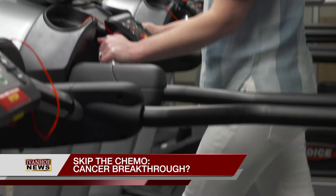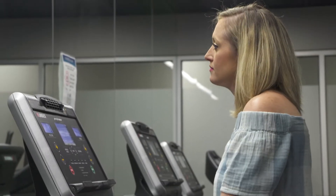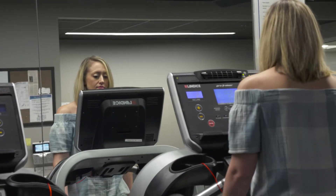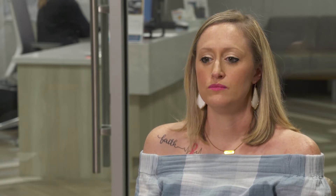For people with cancer, chemo and radiation can be life-saving, but they can also cause serious side effects. I lost all of my hair. I lost my eyelashes. I lost my eyebrows. I didn't tolerate food for a while. I ran fevers. I had bone pain.